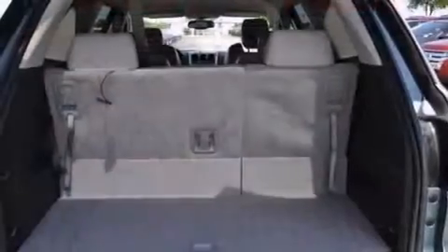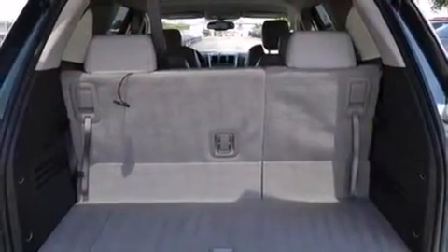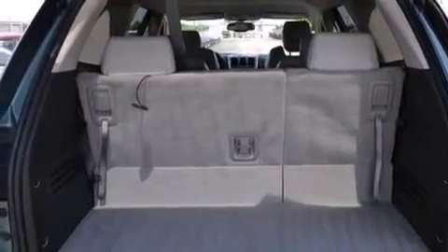Roof rails, side impact airbags, rear-seat child-proof door locks, cruise control. And this vehicle has fewer than 69,000 miles on the odometer.